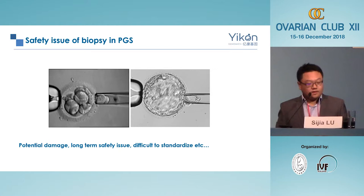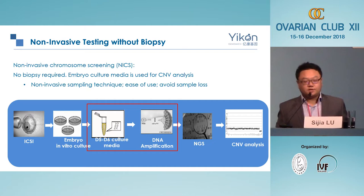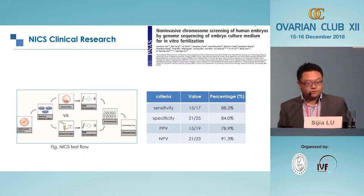That's why we started this project about three years ago — researching the use of our genome sequencing technology to perform non-invasive chromosome screening. We collected day three to day five, or day five to day six culture medium, and used it to perform DNA amplification and sequencing. The first paper was published in 2016 validating this technology using ICSI-created donated embryos. We collected day three to day five culture medium and compared it with the whole embryo, using the whole embryo as the gold standard.